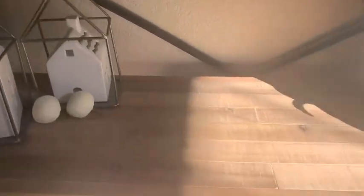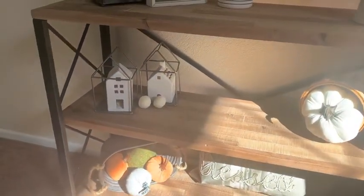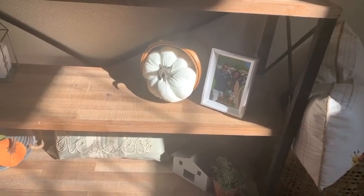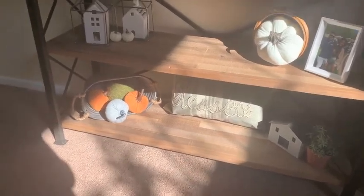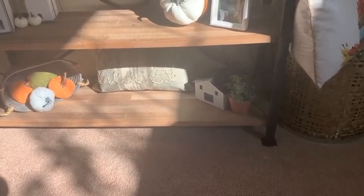The little houses are from the Target Dollar Spot — I've had those for years. I have a few pumpkins here, another velvet pumpkin from my local grocery store, a little apple crate from Walmart, a pillow from Hobby Lobby on the bottom, velvet pumpkins from the Target Dollar Spot, another little house, and a greenery piece from Target.